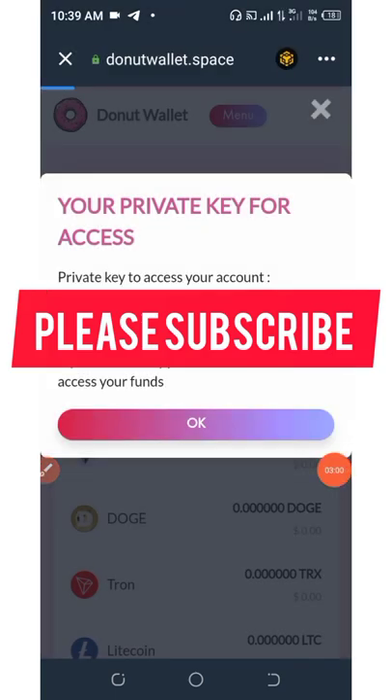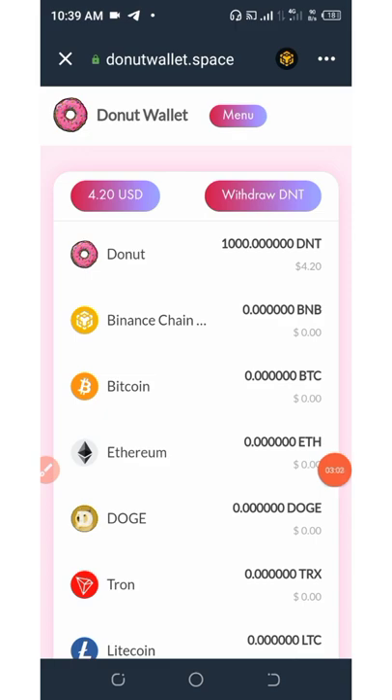Click on OK. Right here you can see your dashboard and you can see you got 1,000 DNT tokens, which is equivalent to $4.20. Actually, this token price has reduced, but it's going to skyrocket very soon.